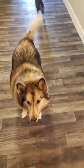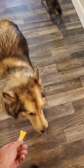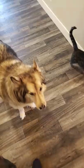And then we have the old man who just doesn't do anything. He doesn't even want the treat.